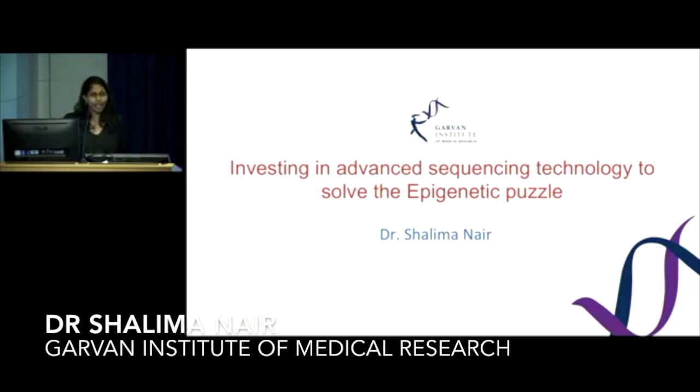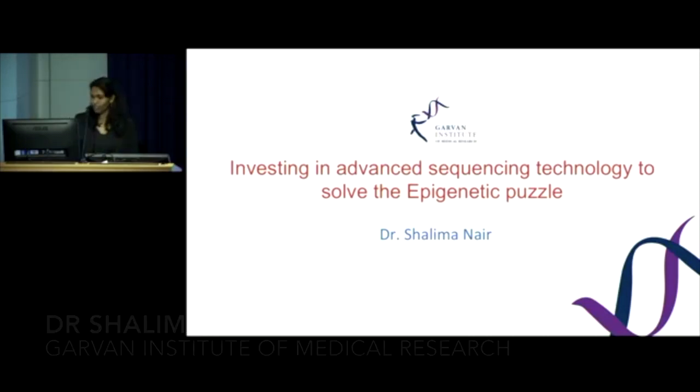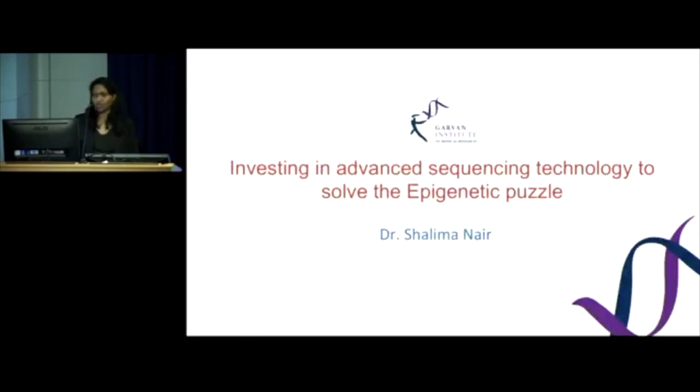Good morning, everyone. I hope you've all had a wonderful day so far. I'm Shalima Nair, and I also work in the epigenetics research group. Today I'm going to talk to you about investing in advanced sequencing technology to solve the epigenetic puzzle.